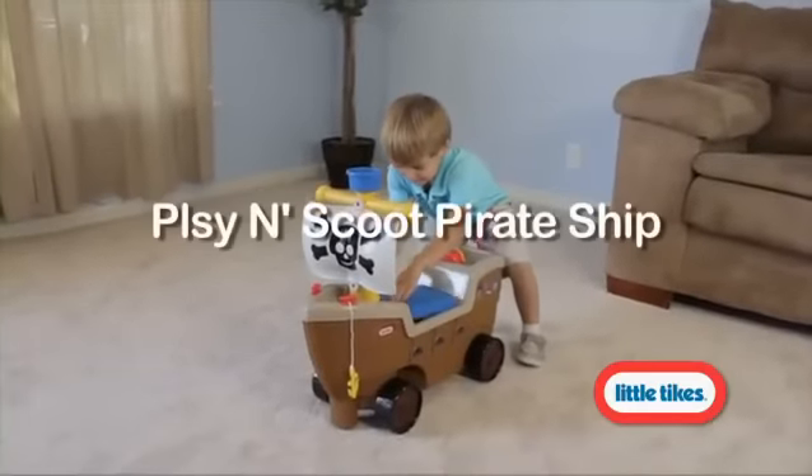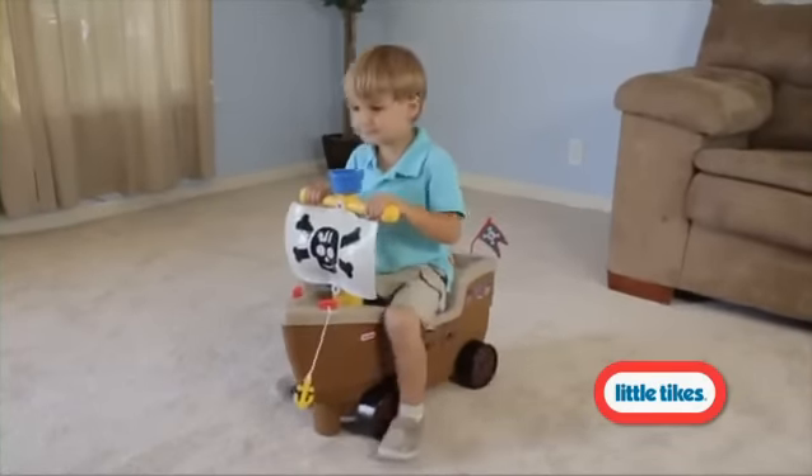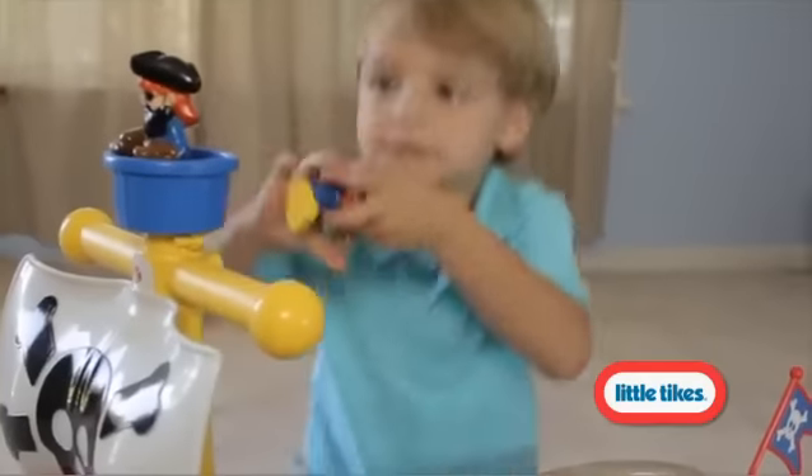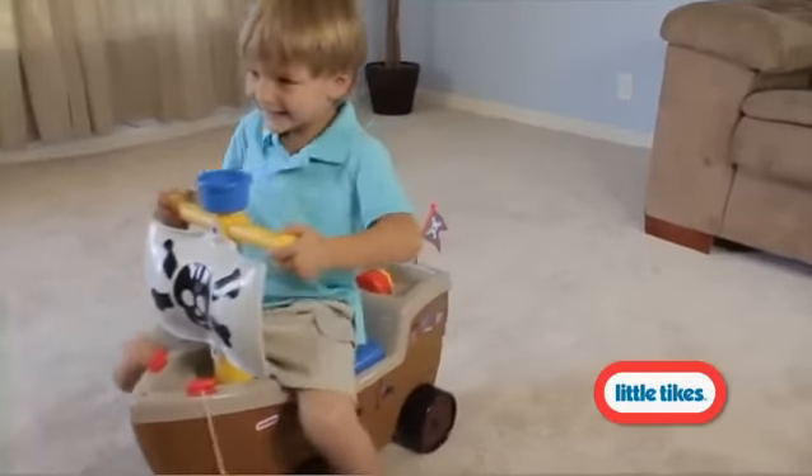Arrr, matey, all aboard to set sail on the seas of imagination with this exciting pirate ship and playset. Close the hatch, pull up the anchor, grab a seat, and ride out to sea.